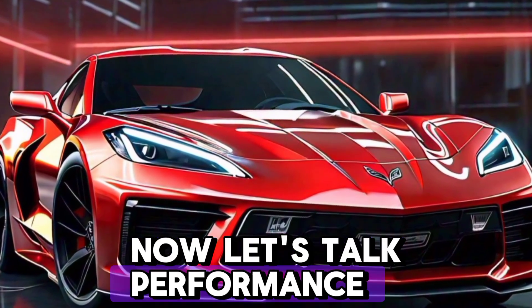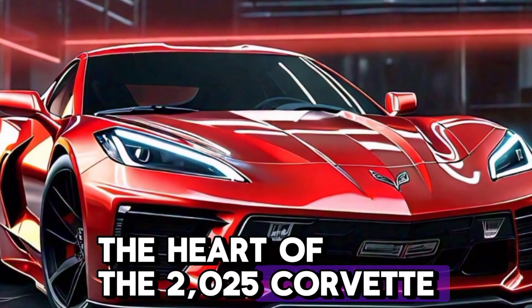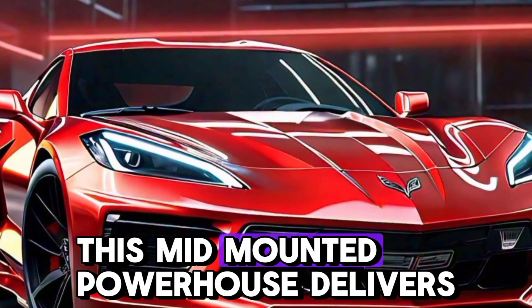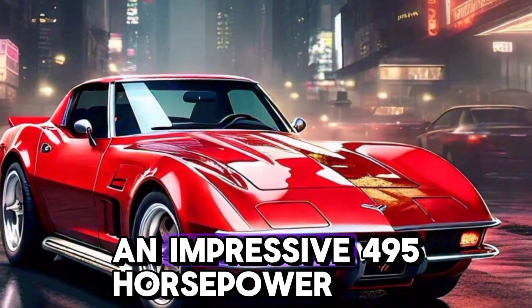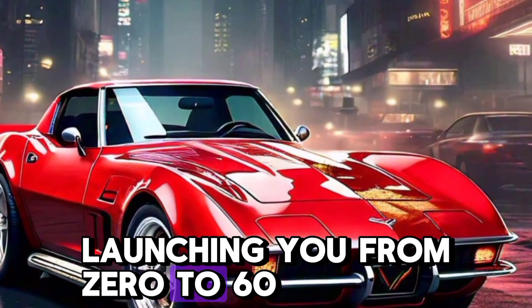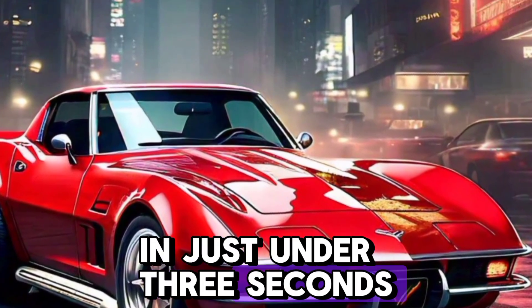Now let's talk performance. The heart of the 2025 Corvette is its upgraded LT2 V8 engine. This mid-mounted powerhouse delivers an impressive 495 horsepower, launching you from 0 to 60 miles per hour in just under 3 seconds.